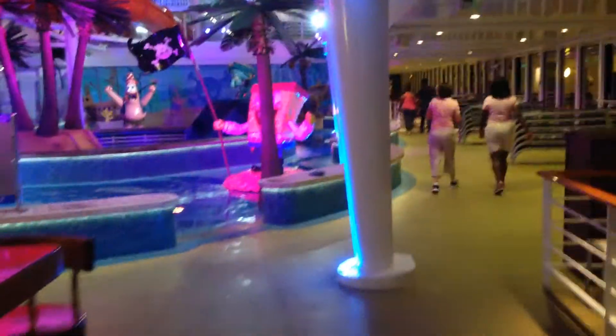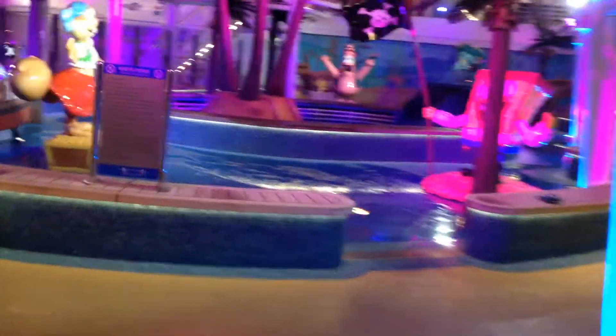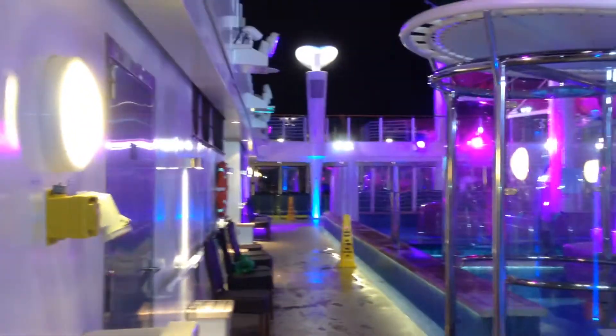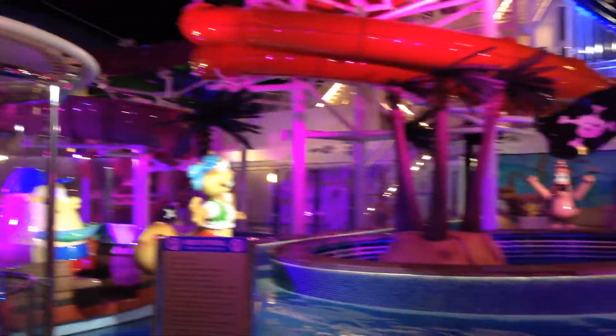Let's do one last little vlog as we walk around the perimeter of this beautiful ship. This is the main deck here. You can see the giant water slides above, and this thing is packed in the morning during sea days.